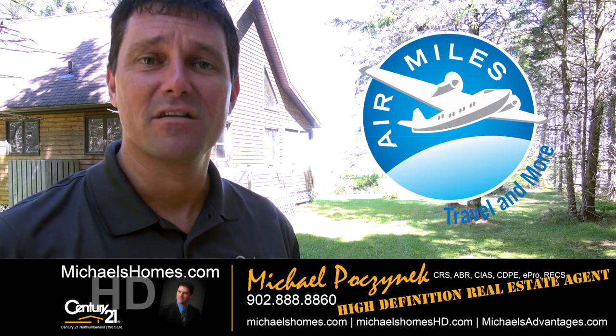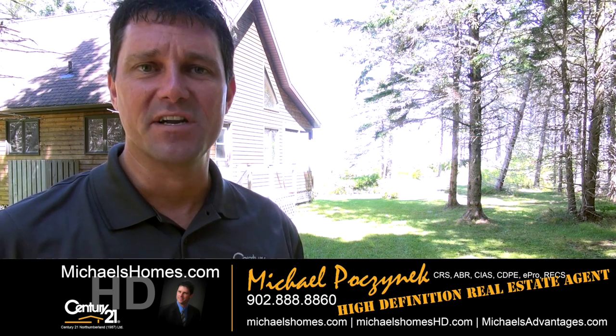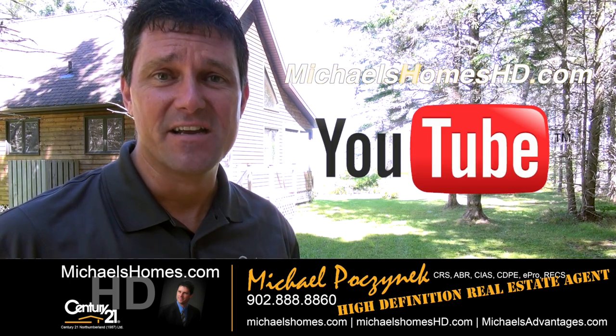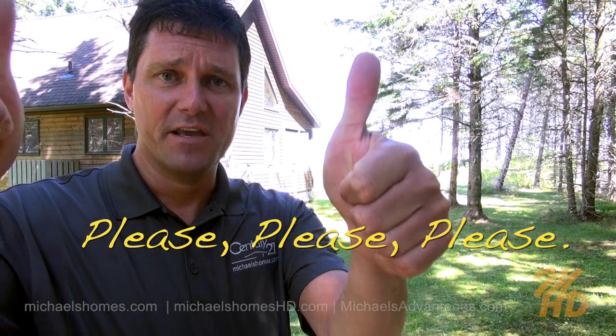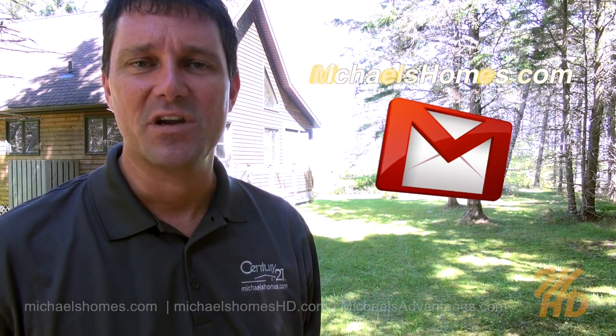Thank you for watching. That concludes my coverage on 319 Queen's Point Road here in Grand Tracadie, Prince Edward Island, Canada. Please make sure you subscribe to my YouTube channel at michaelshomeshd.com, and give the video a thumbs up if you liked it — that'll give me lots of incentive to make more. Also subscribe to my weekly newsletter at michaelsholmes.com for PEI real estate tips, tricks, traps, and new listings.